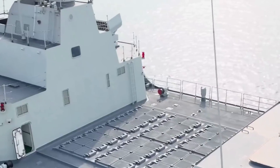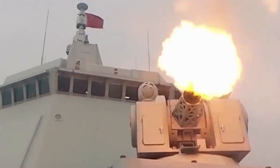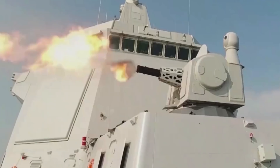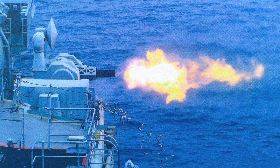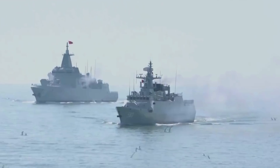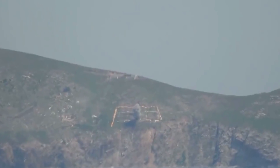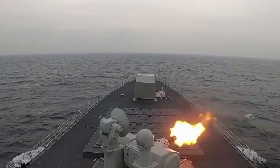Another important Chinese naval gun is the HPJ-38 130mm main gun, installed on most Chinese destroyers. The gun can be operated fully automatically — the turret houses the gun, radar, optical and infrared tracking systems, feeding mechanism, and ammunition storage. The main purpose is to shoot down anti-ship missiles, but it can also intercept boats, aircraft, or attack land targets.